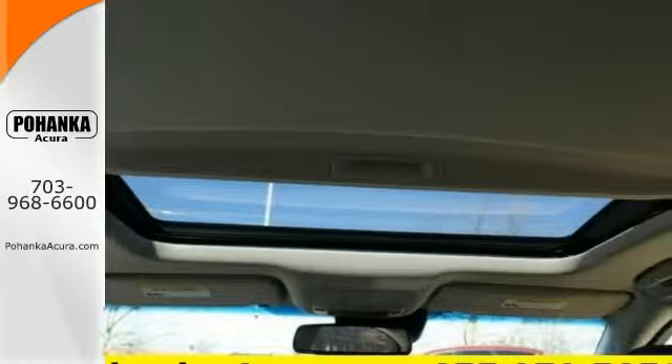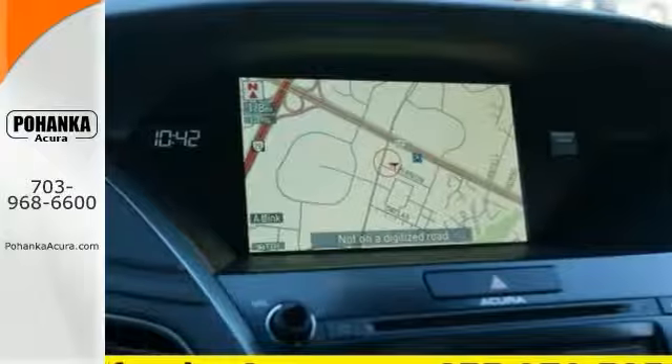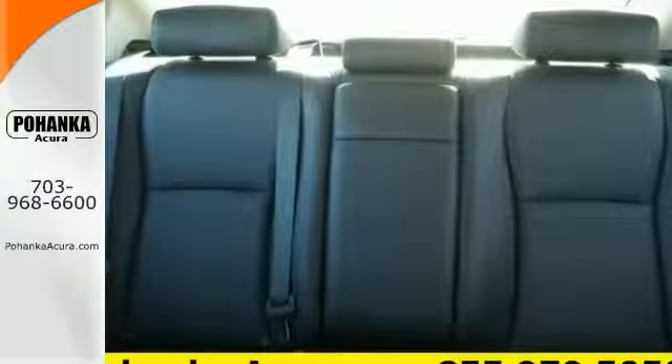It comes equipped with lots of features including a sunroof, navigation, and multifunction steering wheel. It's hard to pass up a car like this one, so come in and take a look for yourself today.